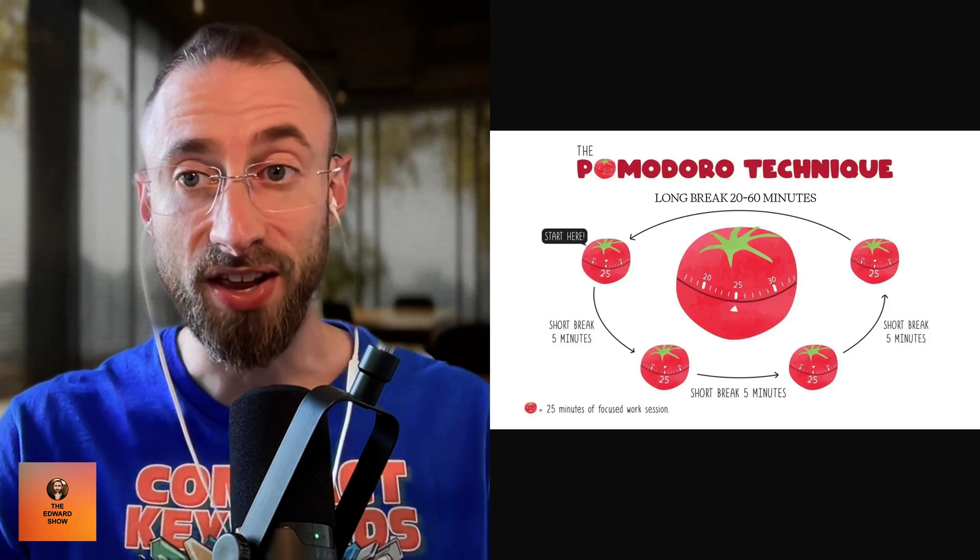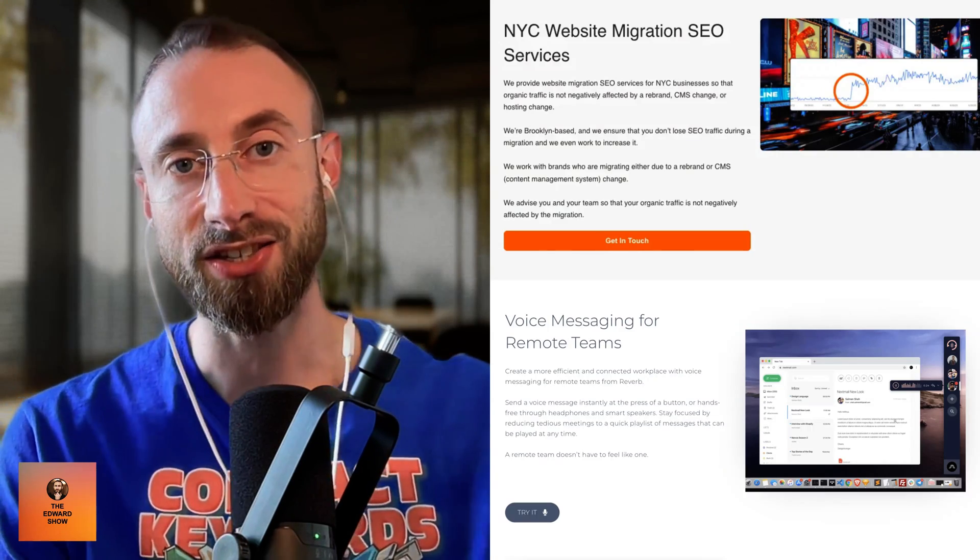There will be days where I do four of these two-hour sessions — that is nearly seven hours of focused work, which is insane. Most people at offices get around two hours of focused work in a day. Doing this technique, you can get in seven hours of focused work. Sometimes I even do five sessions, which is over eight hours of focused work. That is how I grind out so many SEO landing pages and do all of my keyword research.